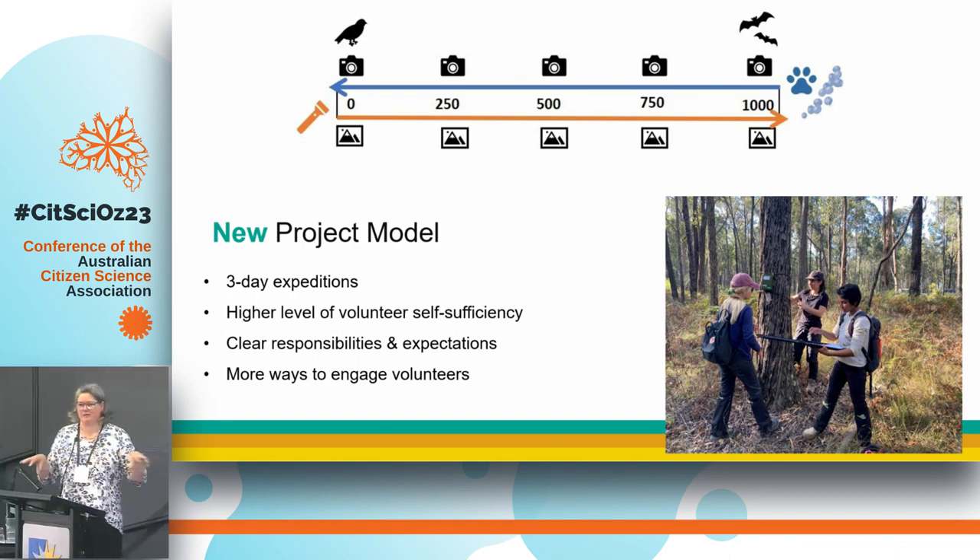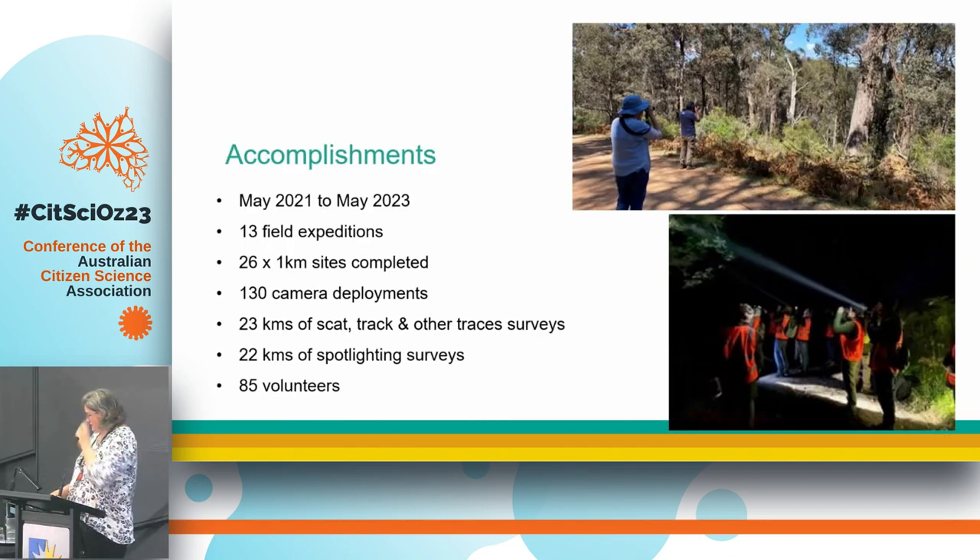We'd usually split our team into two, with two staff members and usually four, six, or eight volunteers. One group would work with one staff member doing the cameras along the transect, while the other group walked that one-kilometre road or track doing scat, track, and other trace surveys to pick up other evidence of animals — not everything goes in front of cameras. At night we came back and did spotlighting along the transect. In the two years of field work, despite COVID cancellations and massive weather events, we managed to get 13 field expeditions done: 26 kilometres of sites, 130 cameras, 52 audio recorders, 23 kilometres of scat and track traces, 22 kilometres of spotlighting, and 85 volunteers.